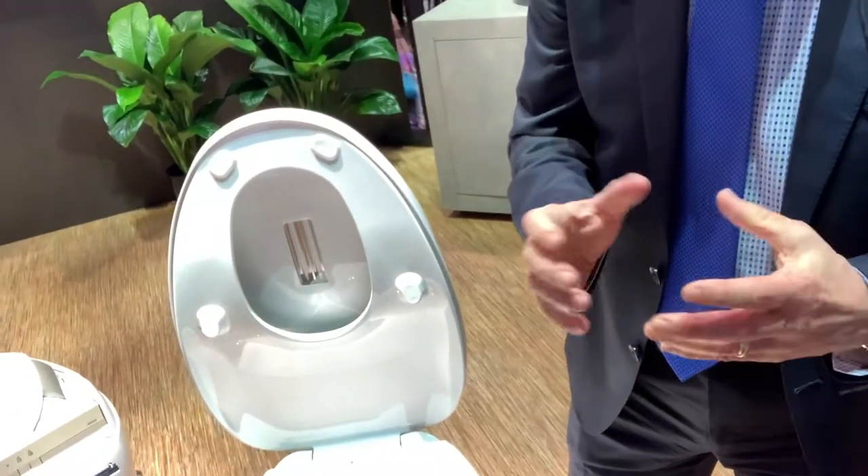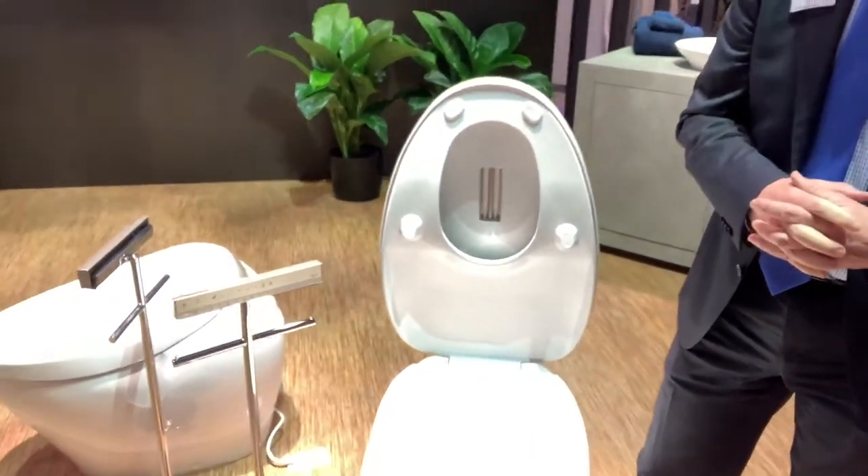Does this unit have e-water? It does have e-water. E-water gives you a rinse and helps clean off that bowl and improve its cleanliness. What makes water e-water? There's an electrolysis process — it goes through an electrical treatment of some kind.